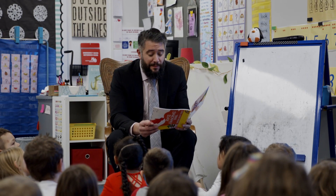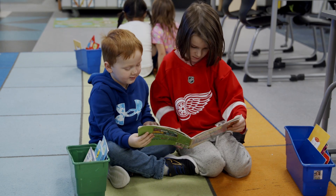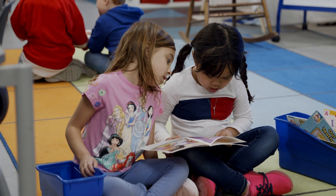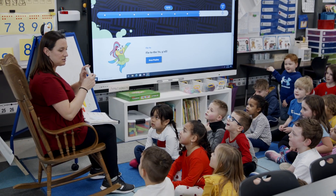After phonemic awareness practice, we launch into reading workshops. We like to keep our early students in print-rich environments as much as possible, whether this is digital content or reading books.